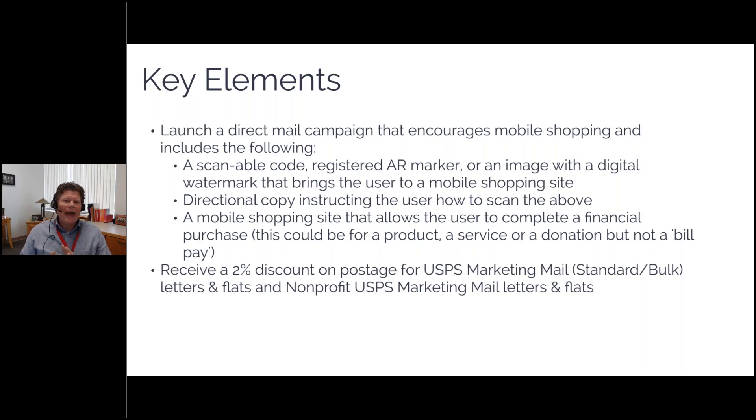The program to the letter of the law is specifically for direct mail campaigns that encourage mobile shopping. There's a very wide definition of mobile shopping — including donations. It has to have a scannable element: either a registered augmented reality marker, a QR code, or near field communication either engraved into the paper or a sticker — something that will allow the mobile device to launch to a mobile-friendly shopping site.